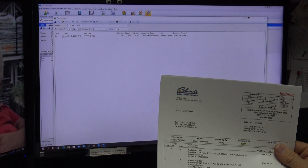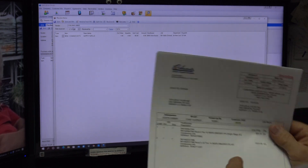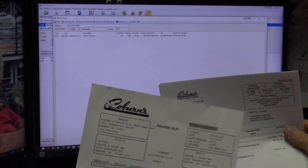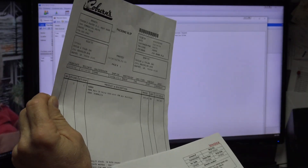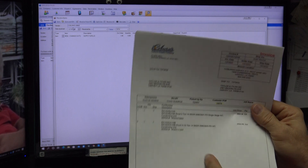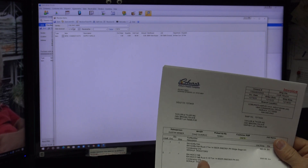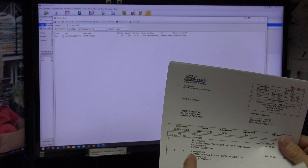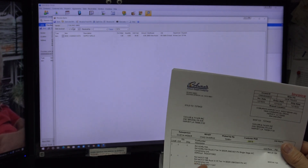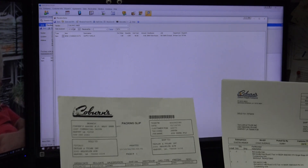Here's what can happen: your packing slip shows a Remy Halo, but when you get the invoice, the guys may have gone back in two minutes later and added a transformer or other items. So they'll have a packing slip that doesn't have all those additional items. When the invoice is emailed to us, it could have four items on it because they went back in and added them shortly after the original purchase.